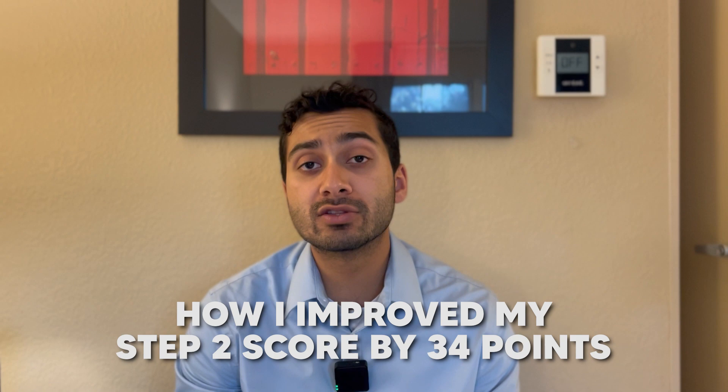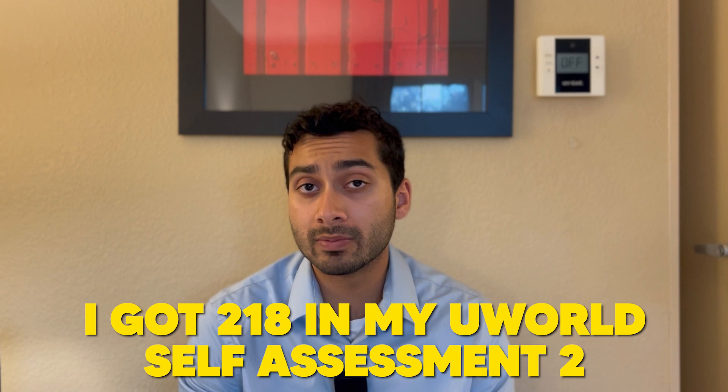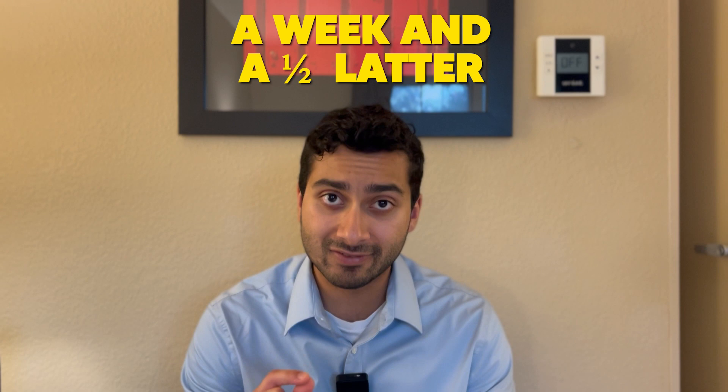Hello, everyone. Welcome back to the channel. Today we're going to be talking about how I improved my Step 2 score by 34 points in one and a half weeks. I got a 218 on my UWorld self-assessment two, and then I got a 252 on my actual test a week and a half later.